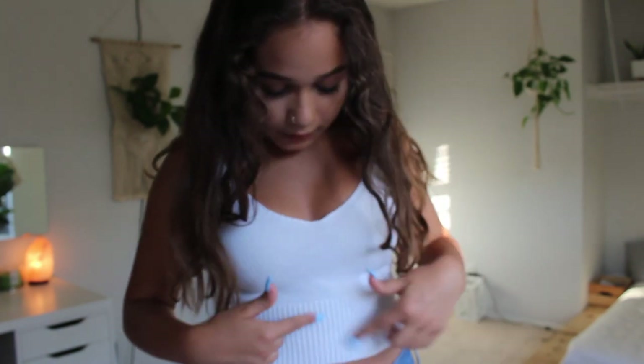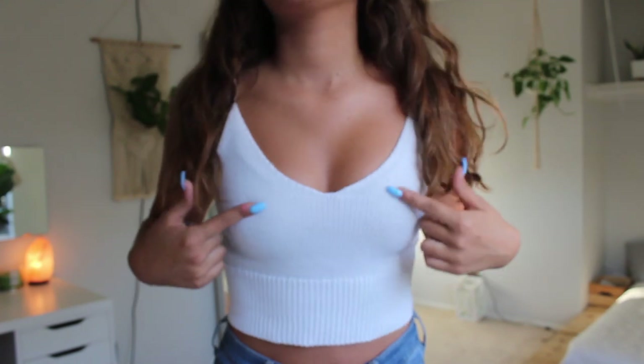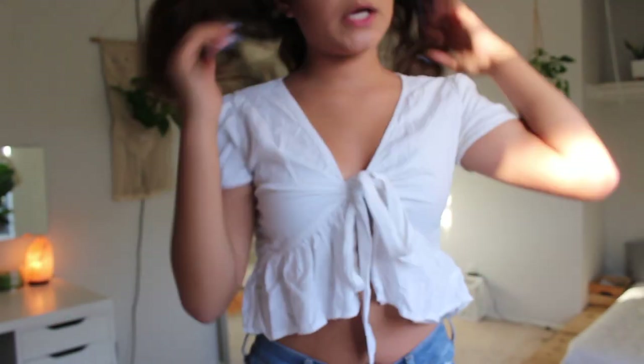This white crochet top has a different crochet pattern from the top half versus the bottom half, also has spaghetti straps and a little V neckline. I don't really wear this one.